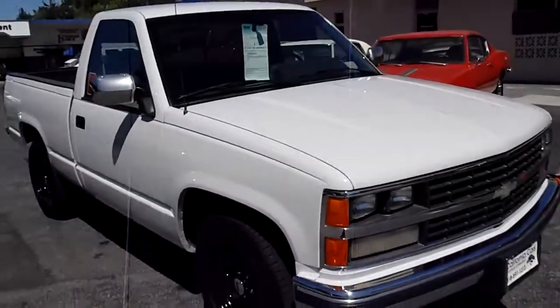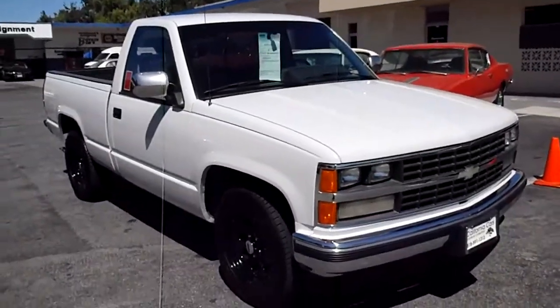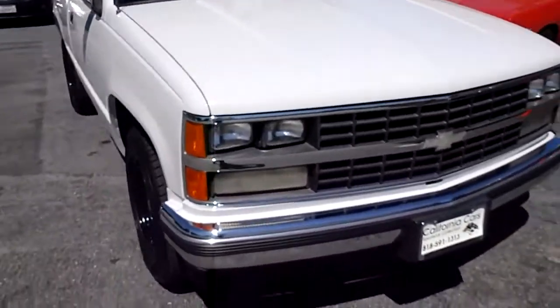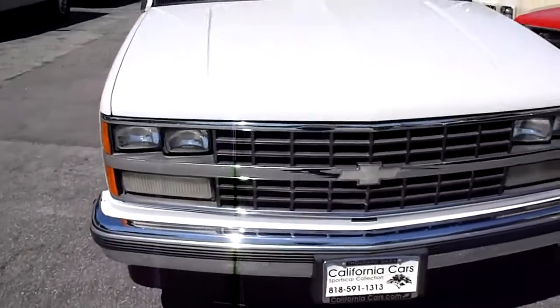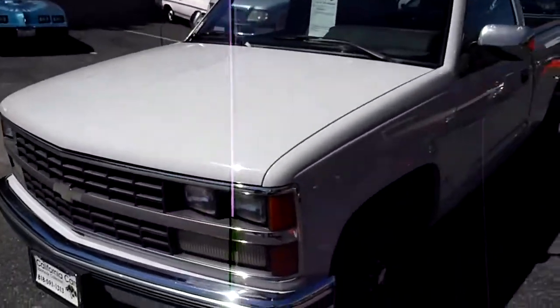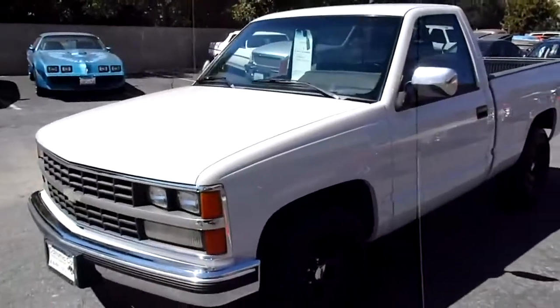Nice little short bed trucks — they're like a sport truck. You can lower it if you want or just leave it alone. It's got a 5.7-liter V8 with an automatic transmission. It makes for a nice little work truck or weekend Home Depot hauler.